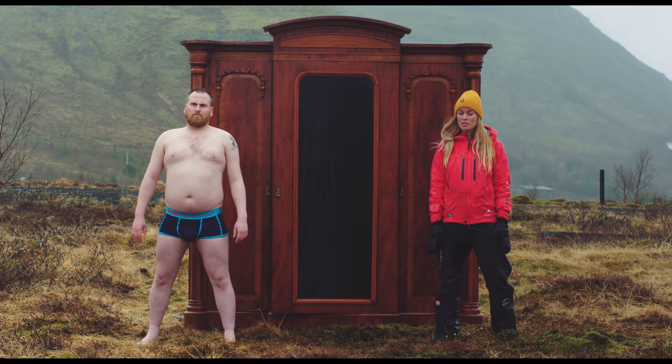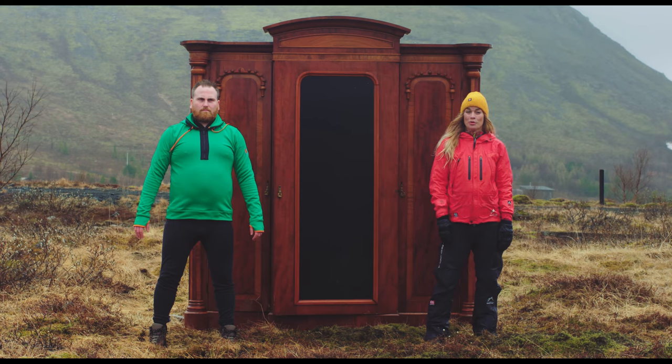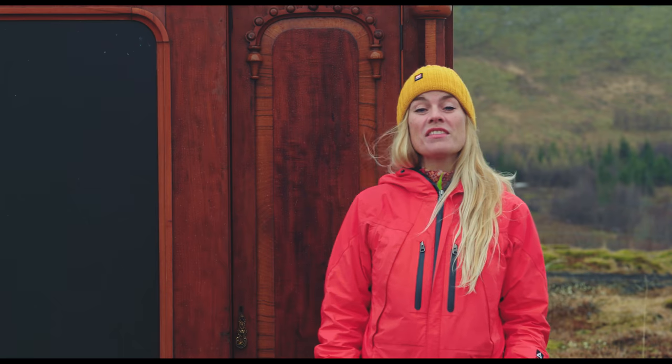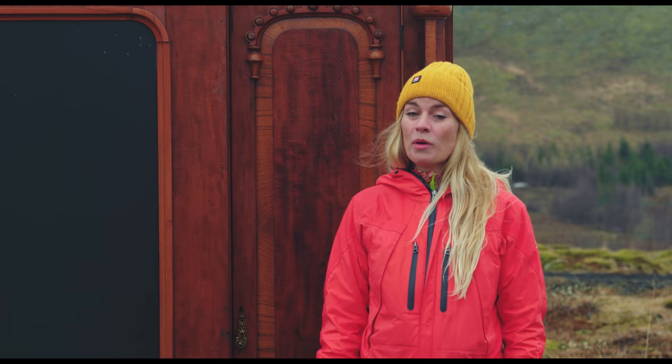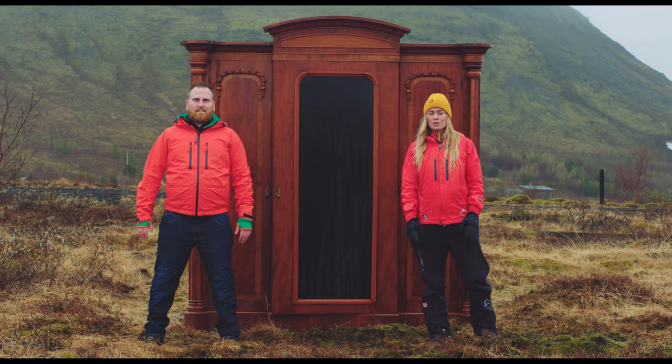Let's start with some thermals and some good shoes. A fleece, some waterproofs. A lot of people think that jeans are fine, but if it rains, they'll stick to you like an octopus and keep you wet and cold. So you are actually just better off in your underwear.